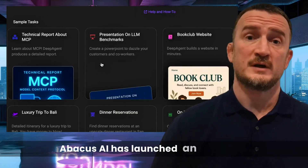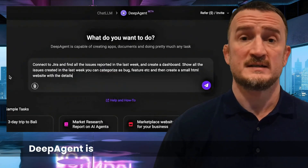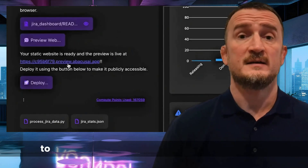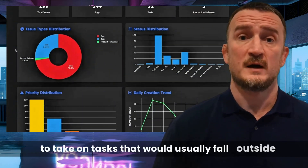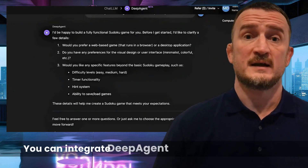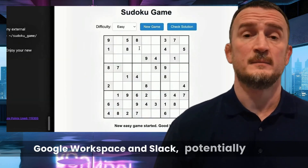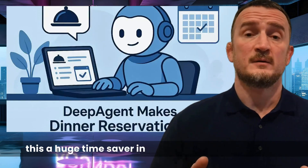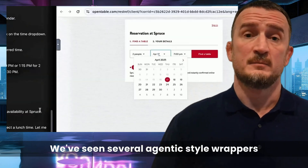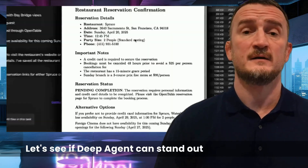Abacus AI has launched an interesting new tool called DeepAgent. DeepAgent is designed to combine a range of tools, sources, and LLMs together to take on tasks that would usually fall outside of the possibilities for just a single service. You can integrate DeepAgent with platforms like Jira, Google Workspace, and Slack, potentially making this a huge time saver in professional environments. We've seen several agentic-style wrappers built around existing LLMs recently — let's see if DeepAgent can stand out from the crowd.